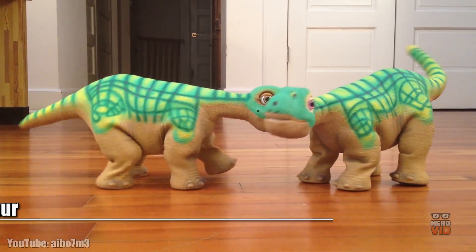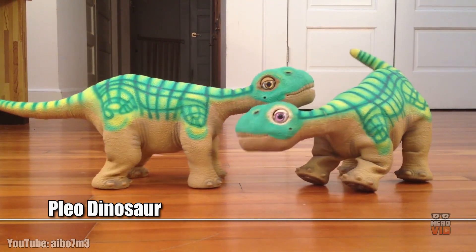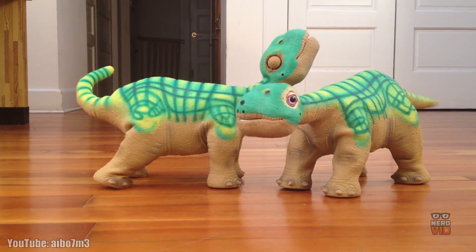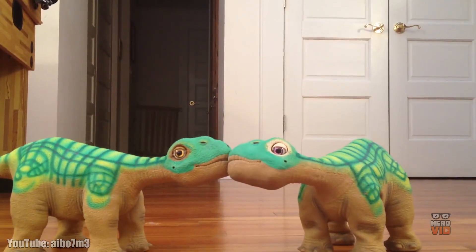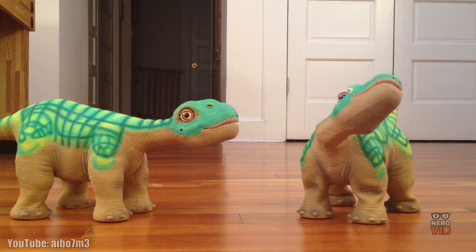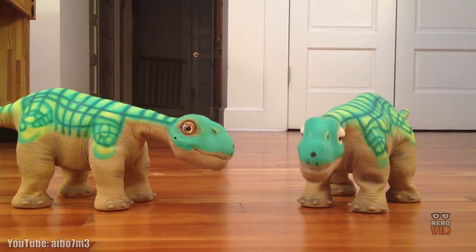PLEO is a dream come true for all fans of Jurassic Park who always imagined how cool it would be to have their very own dinosaur to train and play with every day. These robotic versions of the prehistoric beasts are simply adorable and also fairly intelligent, having a complex sensor system that allows the robot to move its body, react to sensory touch, and act as a real-life dinosaur would. PLEO is not just a pet robot — it can be your coolest four-legged best friend.